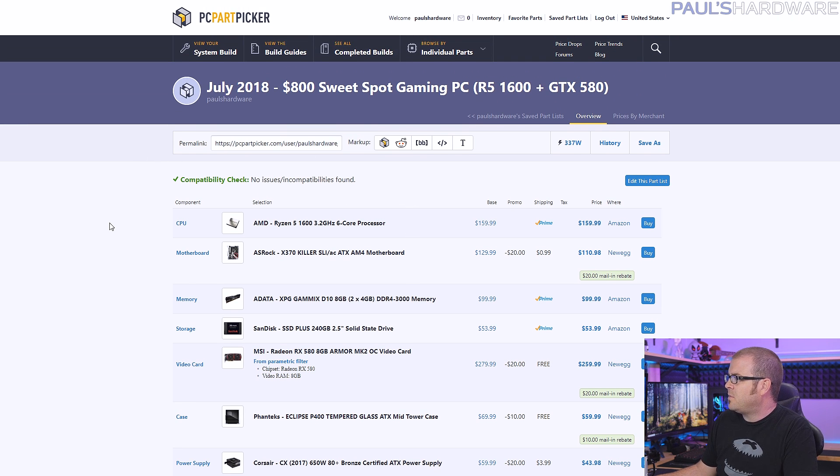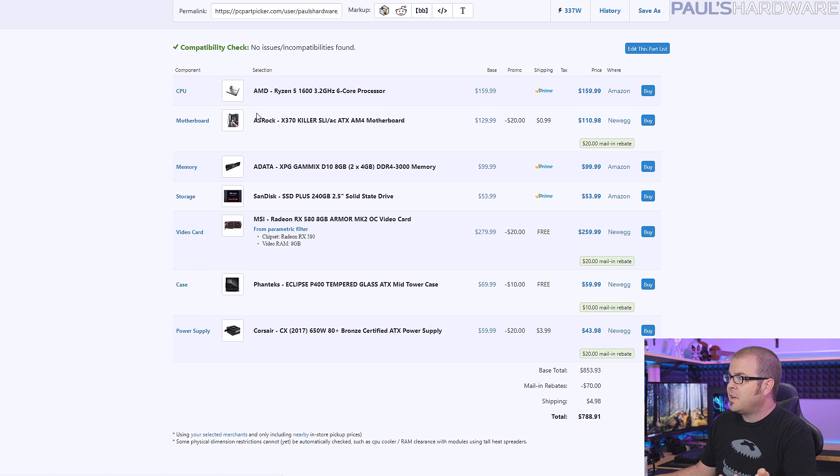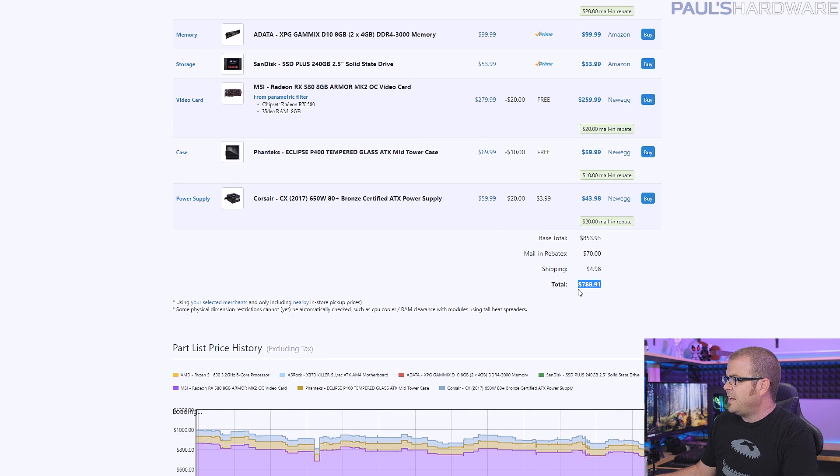This is the $800 sweet spot gaming PC build for July, and I'm using PC Part Picker to go over these lists — links to the full lists are in the description. The beauty of building your own gaming PC is you can swap parts in and out. The final price is $788.91. Since this is a budget PC with an $800 top price, I had to use some dirty tricks to get under that price, including mail-in rebates, so bear that in mind.